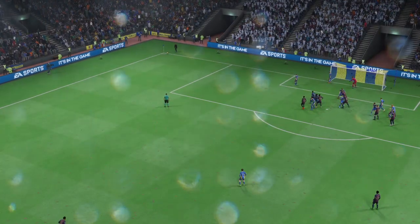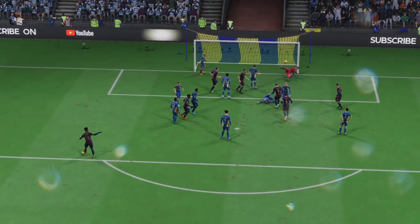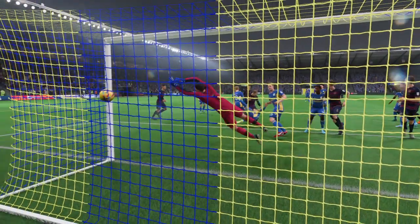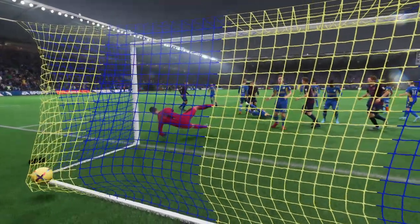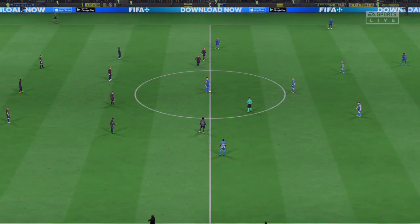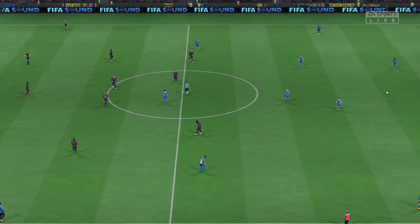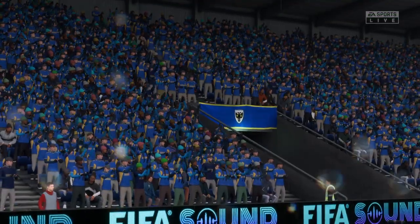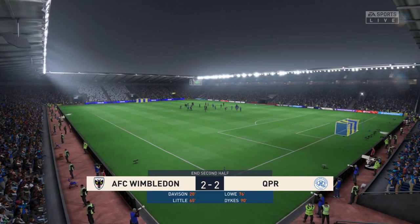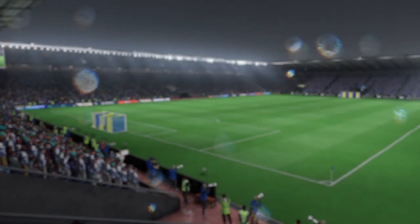Let's look at this again — it's a decent delivery into the box, and it's a comfortable finish in the end, which is made to look so easy. It's a lovely goal. And that is the whistle for the end of the 90. Nothing at all to separate these two.